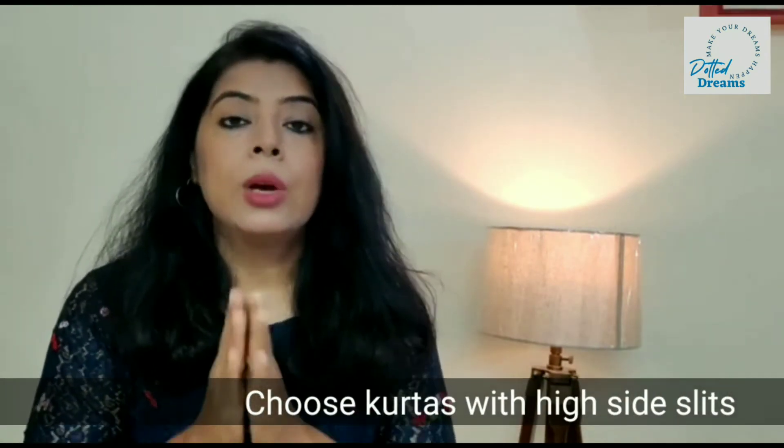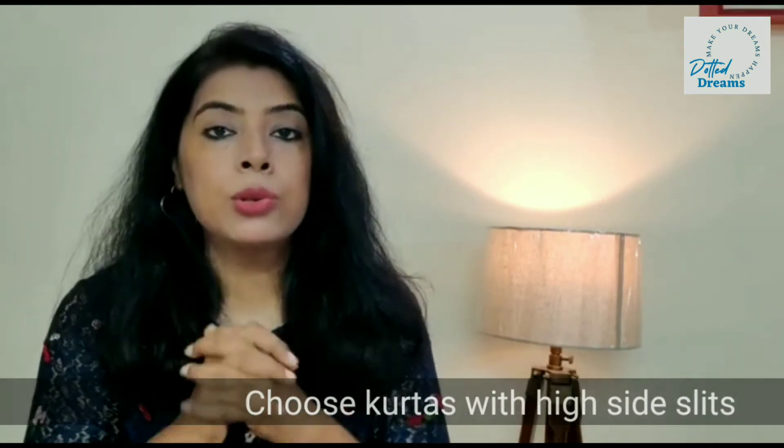The next important thing in skirts is the side slit. Choose high side slit skirts. Don't go for hip-side slits — if the slit starts from the hip area, you will see your belly very much. But if you choose a side slit that starts from the waist area, you will see that your tummy fat is well contained and you get a slightly transparent, elegant touch.